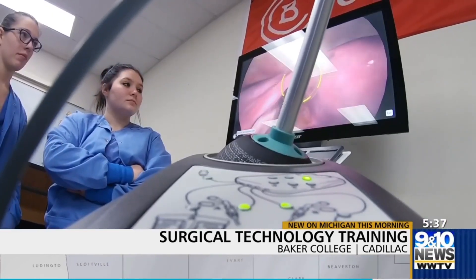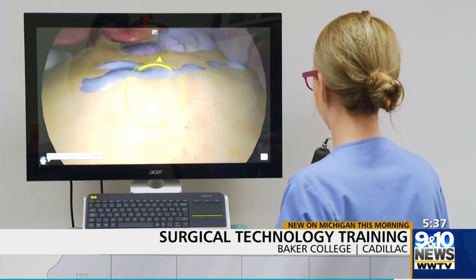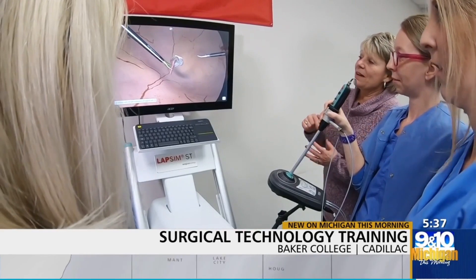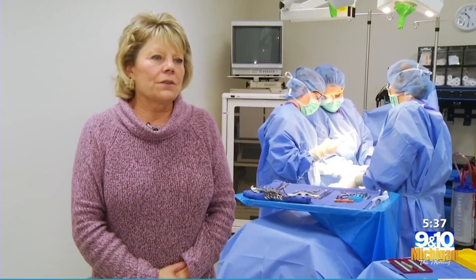It's giving us a completely new perspective into surgery because the minimally invasive procedures are becoming a lot more popular. It's letting us get used to the different depth perception and how to hold these instruments. We live in a world of technology and surgery is not exempt from that.